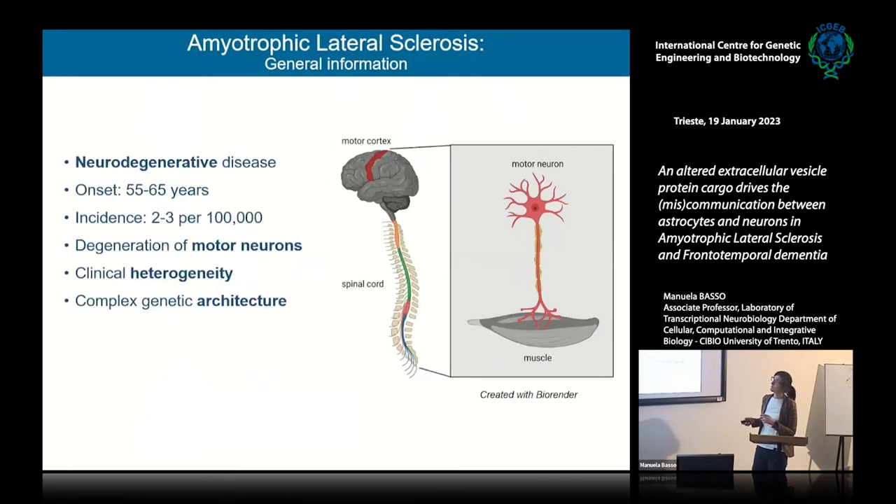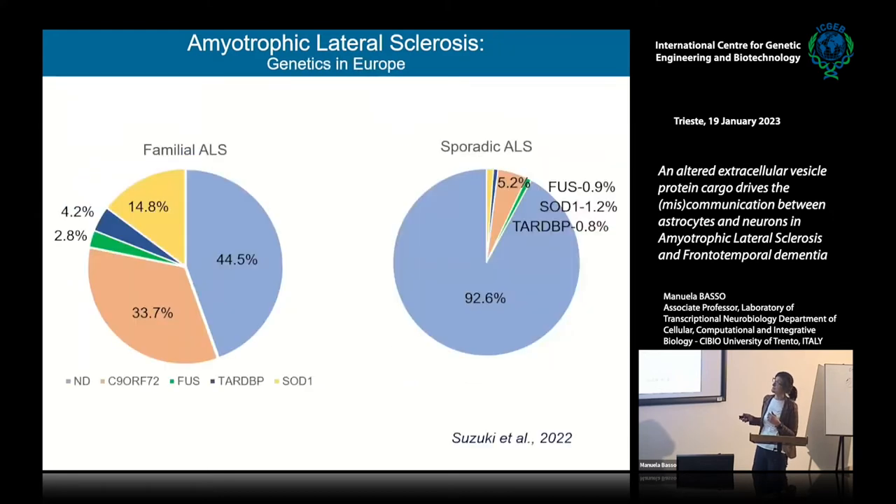From a genetic point of view, the situation is also not simple. The architecture of the genetic component of ALS is pretty complex. Many genes have been associated with ALS so far. Here I report the most common known causative genes from a review. Both in familial forms and in the sporadic form, we still have a big component of unknown mutations related to the disease.